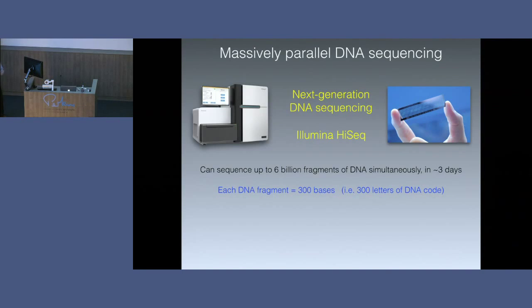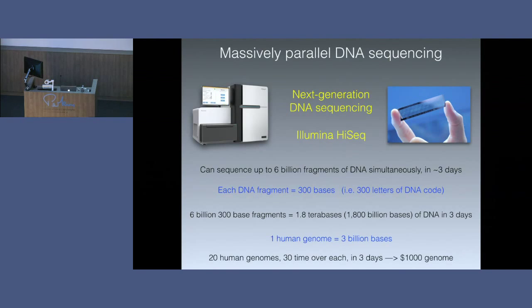Each fragment of DNA is about 300 bases or 300 letters long. If you multiply six billion by 300 base fragments, one run of this machine in three days will generate 1.8 terabases — which is 1,800 billion bases or letters of DNA sequence. So it's yielding a huge amount of information. One human genome is about three billion bases long. So in one run of this machine, we can sequence 20 human genomes, 30 times over each, very accurately in three days. This is how we get down to the approximately $1,000 to $1,500 genome.